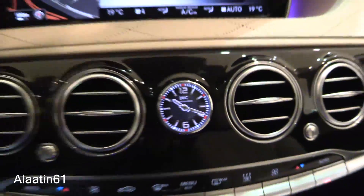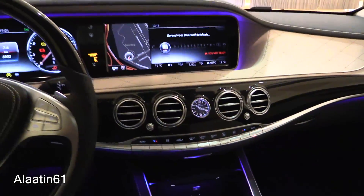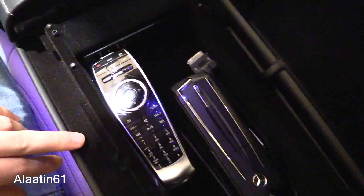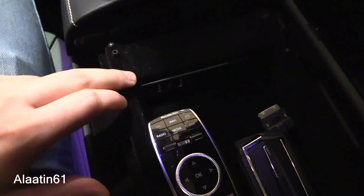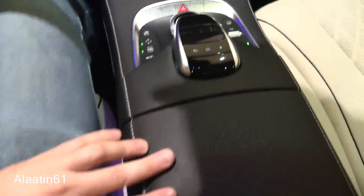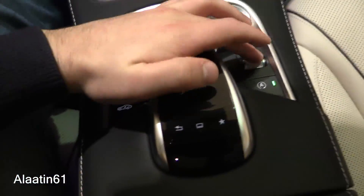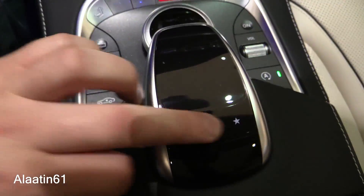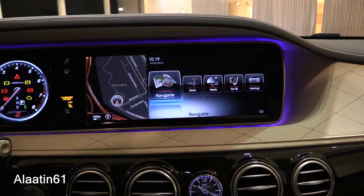On the armrest there is a beautiful illuminated clock and a storage area with Bluetooth connectivity and USB slots. The touchpad controller allows you to write an address, and the star button is for the main menu.